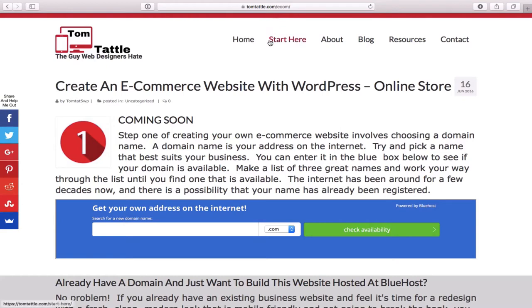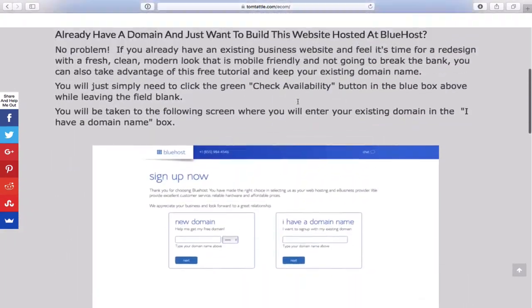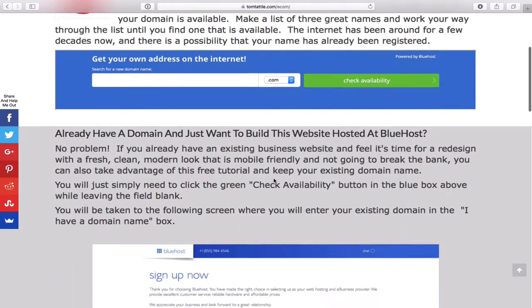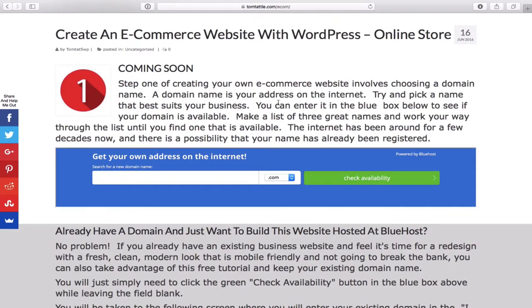To get started, go to tomtattle.com/ecom — enter that in your address bar and you'll come to a page with a guide to walk you through the tutorial. Step one: choose a domain. If you already have a domain hosted elsewhere or an old business site you want to bring to a new modern mobile-friendly look, there are instructions for that. If you need a new domain name — basically your address on the internet — enter it in the search box.